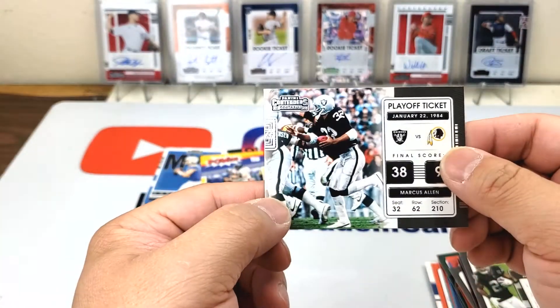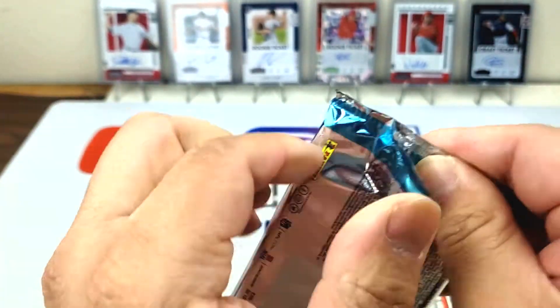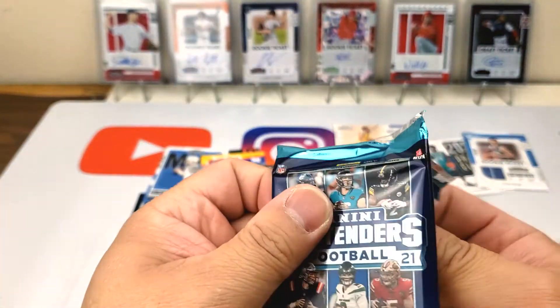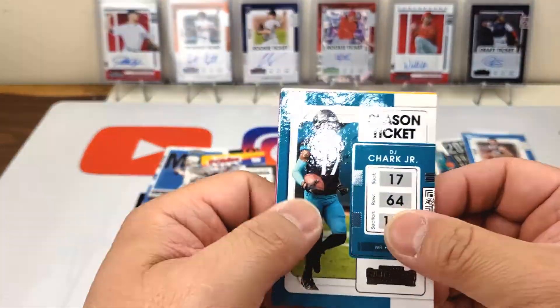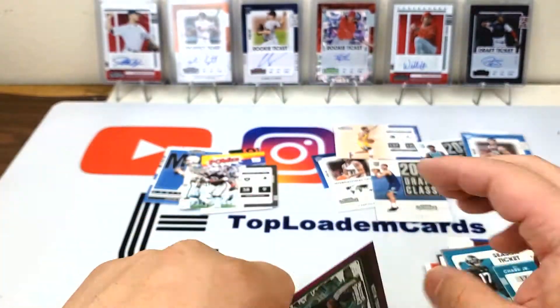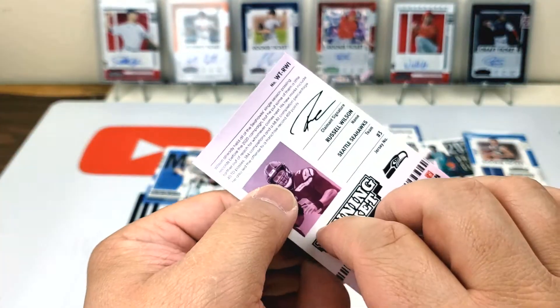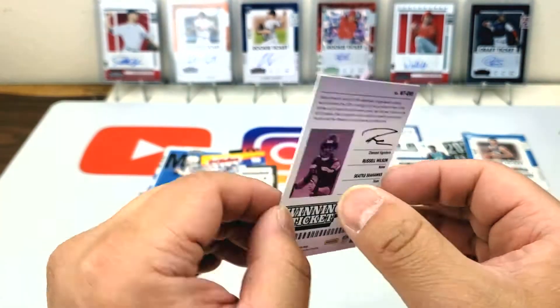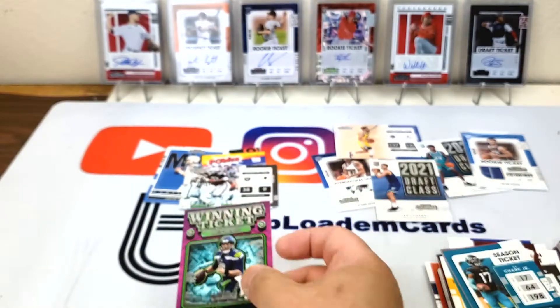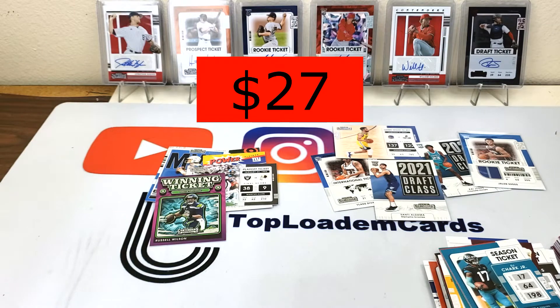Pay-off ticket, Marcus Allen. Let's see what's in here — base, base, base. Oh, that's pretty cool — winning ticket, Russell Wilson! It's like a lotto ticket with a scratcher. Not what we're looking for, but I think the 400 points might sell for something. I have no idea, but hopefully we get like half the money back. Contenders is rough.